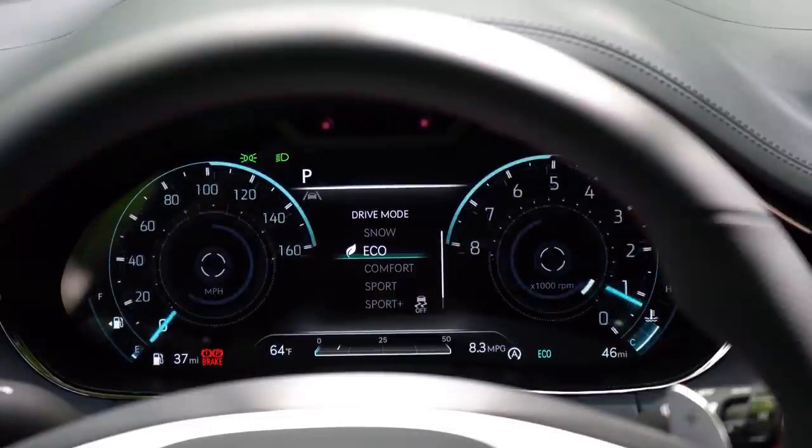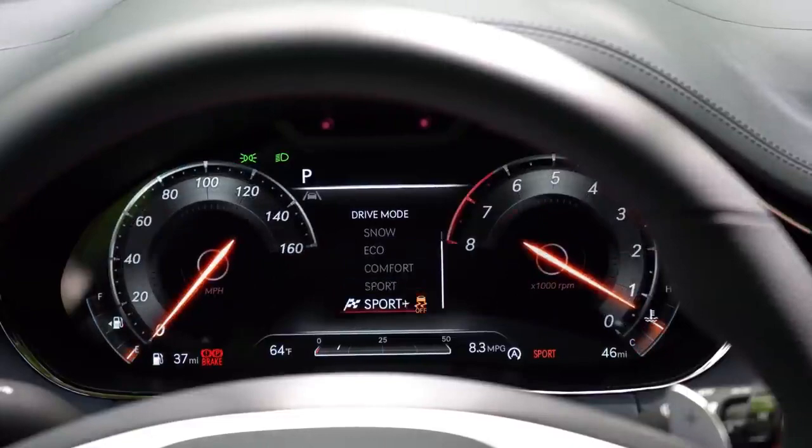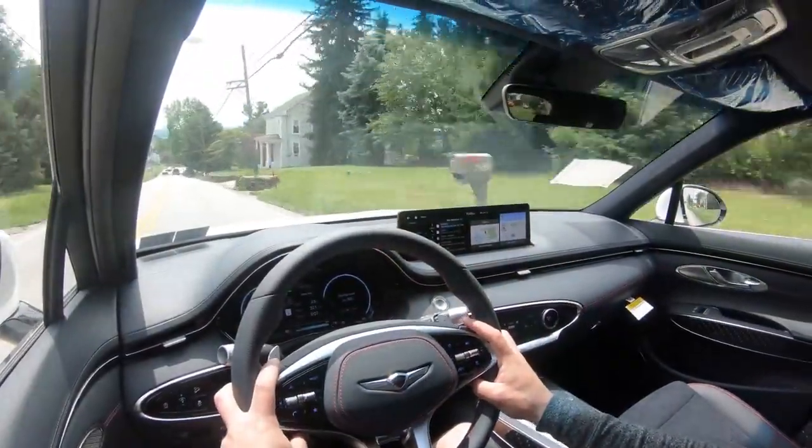The actual gauge cluster changes as well when you change drive modes, and that is perhaps my favorite part of the GV70. We will get into the 3D gauges in a little bit, but let's go ahead and find a straight stretch and put this thing to the test.